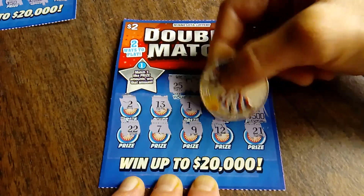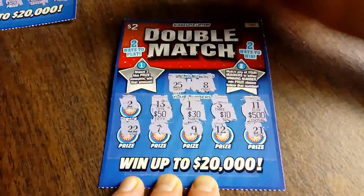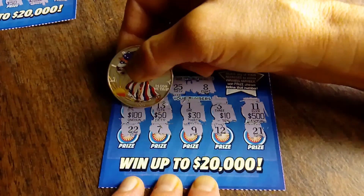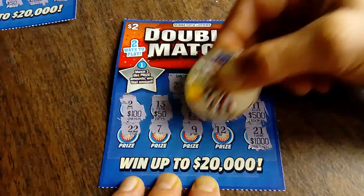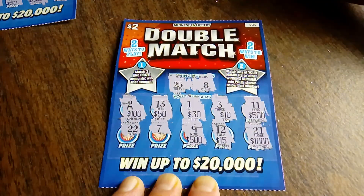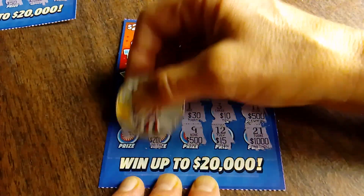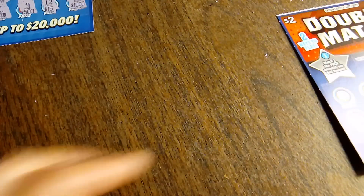500. 10. 30. 50. And $100. Next row: we've got a 1,000. 15. 500 — ooh, just one more please. 20,000 and a 5. Nothing yet.